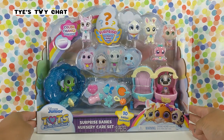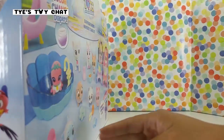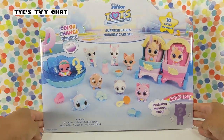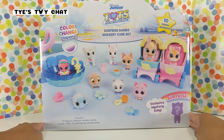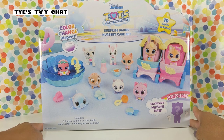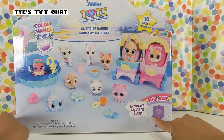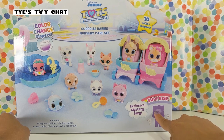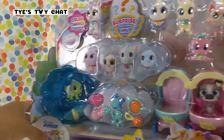We're going to take a look at the packaging. Here's the front and here's the back. It comes with 10 babies, a bathtub, stroller, bottle, brush, rattle, two teething toys, and a food bowl. All of the babies' diapers color change, so that'll be super fun. There's also an exclusive mystery baby, so I'm excited to open that up. I wonder who we're going to get. So we're going to go ahead and open this right up.